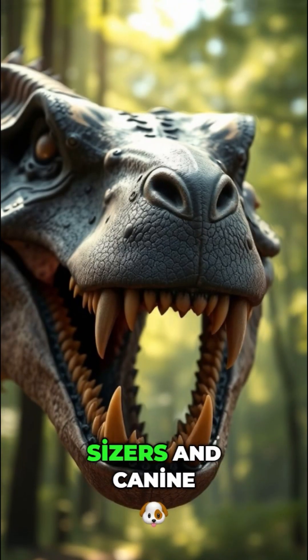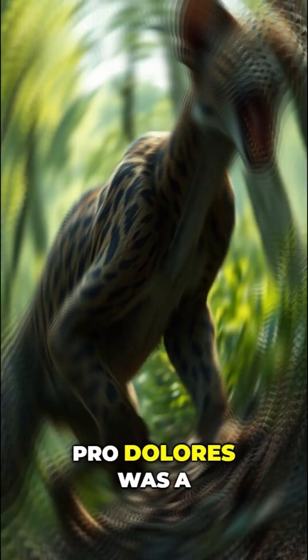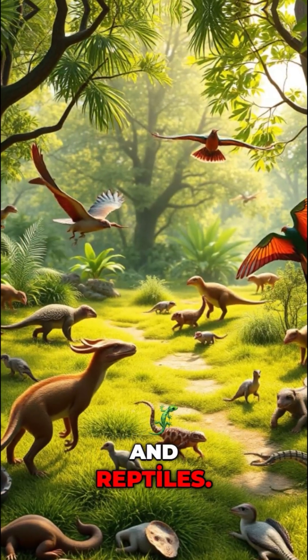Its sharp incisors and canine teeth were designed for capturing and tearing into prey. Proelurus was a master predator, hunting small mammals, birds, and reptiles.